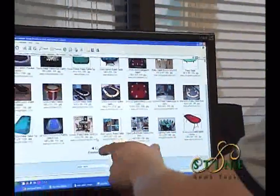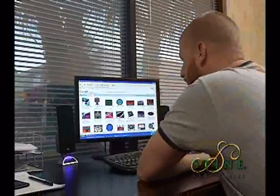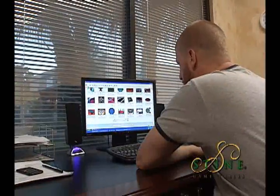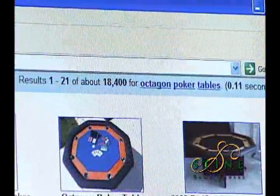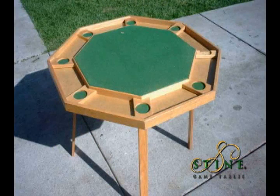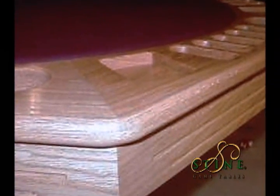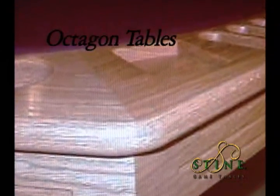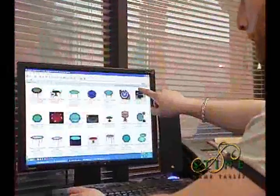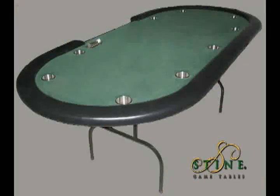This is fine for most products, but not when you think you are getting a custom game table that costs several thousand dollars. When I was searching I saw so many octagon tables. Most didn't have a cushion ring and just looked small and uncomfortable. You could see the joints where they had been joined together, and I quickly realized that these were mass produced tables. Most of these tables had folding legs and cheap felt.